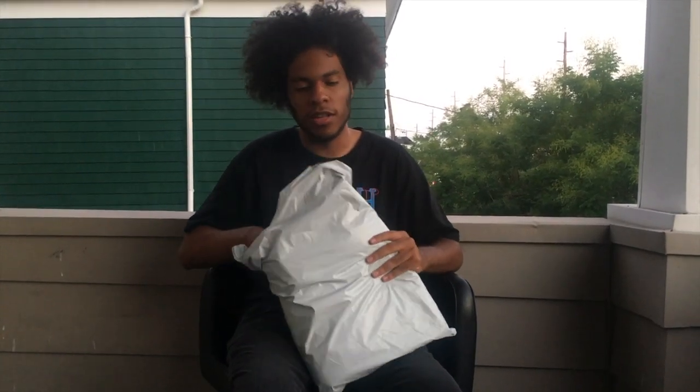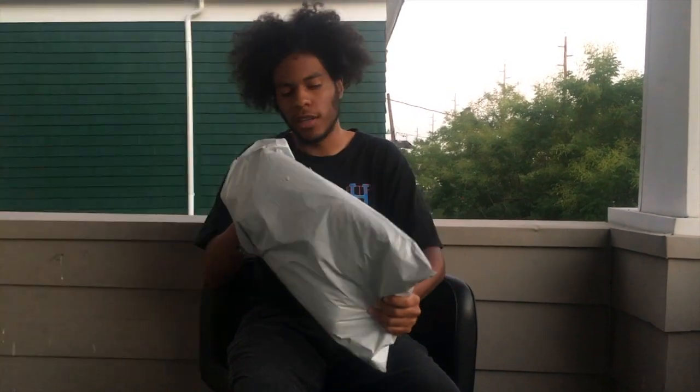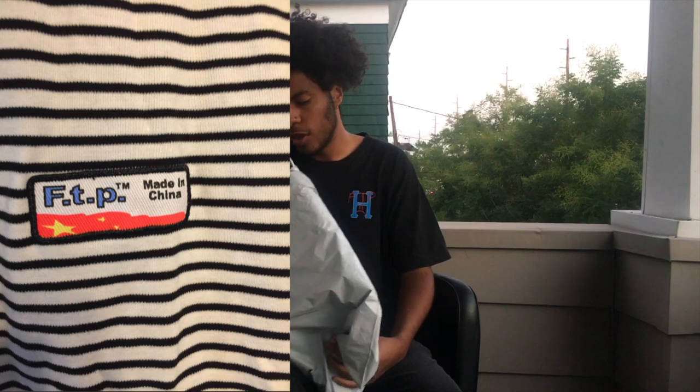I didn't cop any clothes because I realized I'm not really a fan of the clothes they're producing. The only thing good was the striped tees — I'll definitely put a picture up on the side — but they had like some corny label on the front that I didn't want, so I mainly copped the accessories.